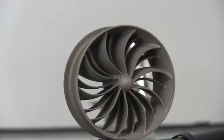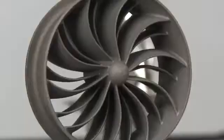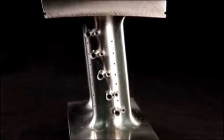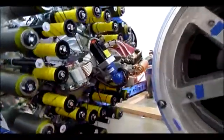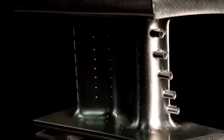By 2020, GE Aviation will manufacture more than 100,000 additive parts for the LEAP and GE9X engines. In the next five years, GE will invest more than $3.5 billion in new equipment to produce advanced components like additively manufactured blades and blisks.